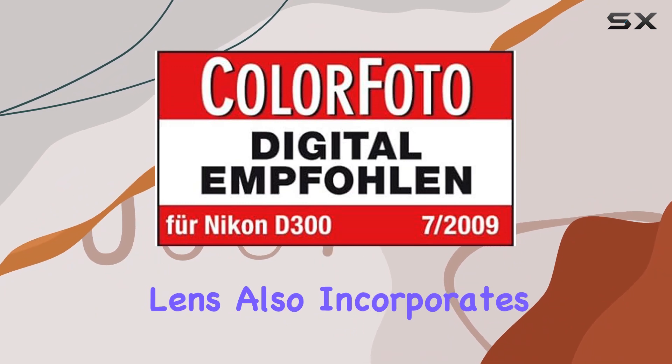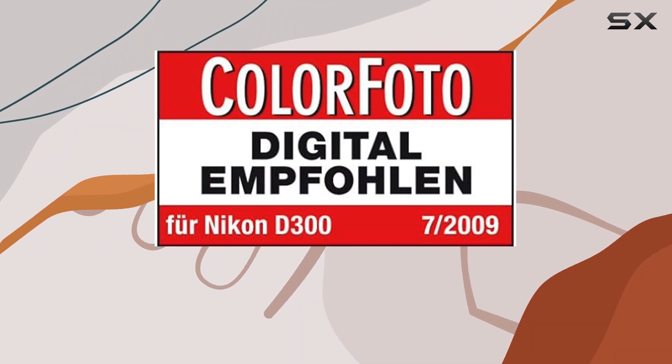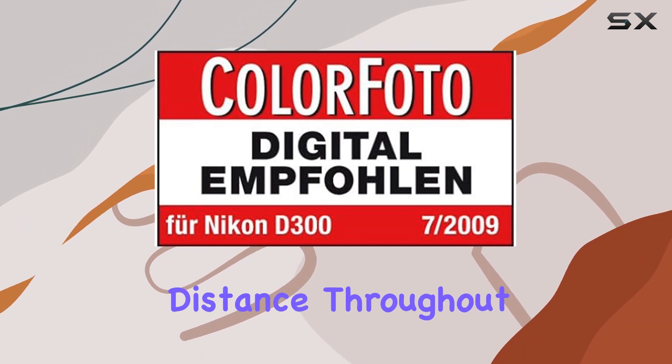This lens also incorporates internal focusing (IF), allowing for quick and quiet autofocus without altering the lens's length, maintaining a consistent subject-working distance throughout the focus range.